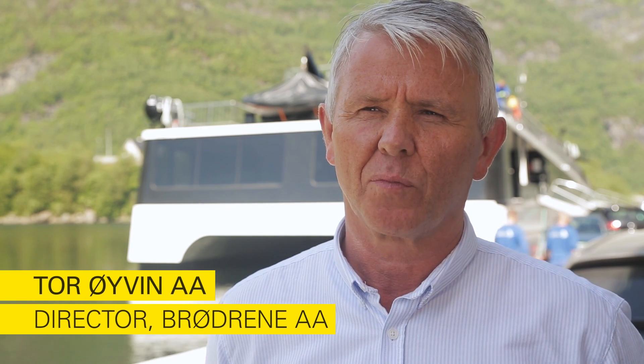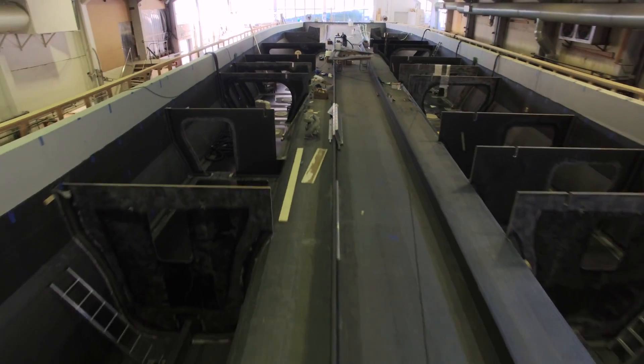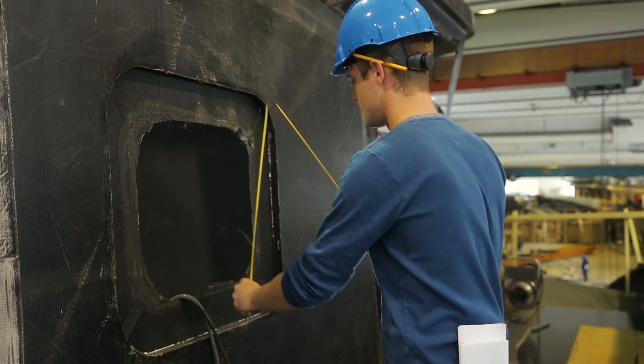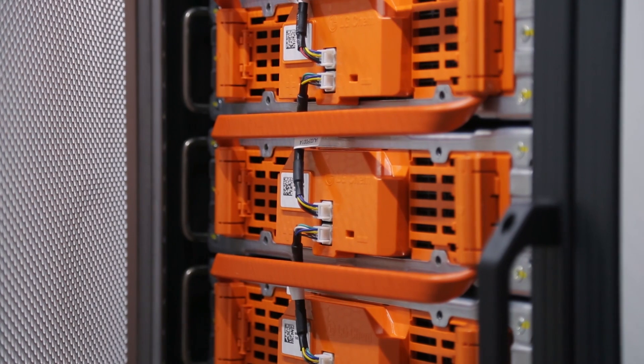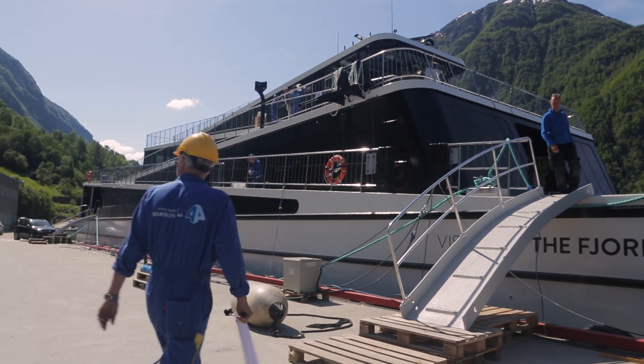Since we got this order, it was only 12 months before this boat had to go into operation. So it was a challenge to make all these developments in such a short time — using the Saertex carbon fiber, using the new battery technology, getting it accepted by the authorities and by DNV, and getting this boat in operation for the season. That was a real challenge.